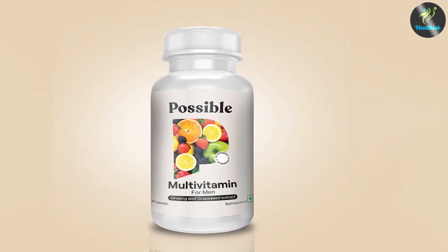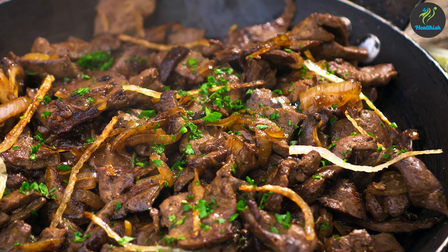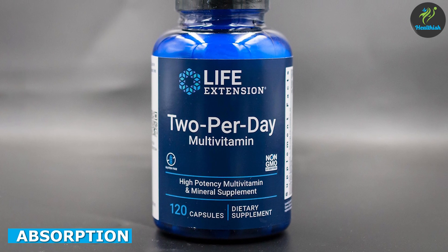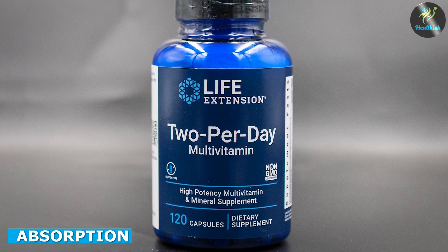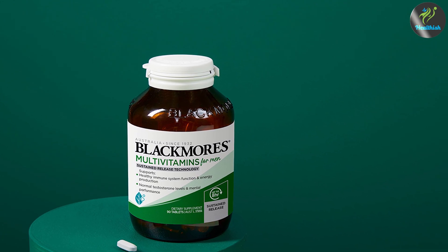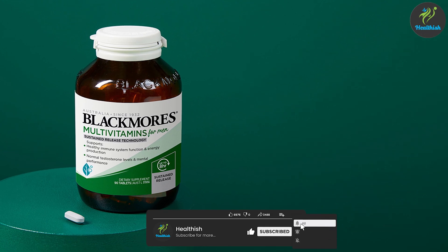On the other hand, multivitamins contain a wide range of vitamins and minerals in varying amounts, but typically do not contain as much of any single nutrient as beef liver does. While multivitamins contain a wide range of vitamins and minerals, the absorption of these nutrients may be limited. The human body is only able to absorb so much of any given nutrient at one time, and some vitamins and minerals